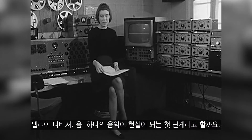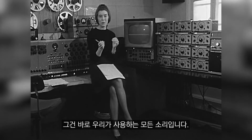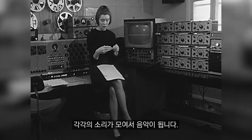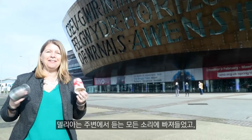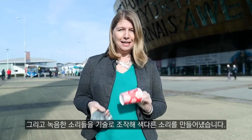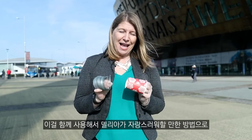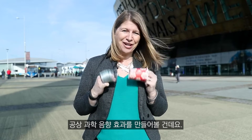The first stage in the realisation of a piece of music is to construct the individual sounds that we're going to use. Delia was fascinated by the sounds she heard all around her and she loved to record sounds from everyday objects, which she would then use technology to manipulate to make them sound really different. So we're going to use a couple of everyday objects here — a paper cup and a slinky spring — and put them together in a way that would make Delia proud. We're going to try and create a science fiction sound effect.